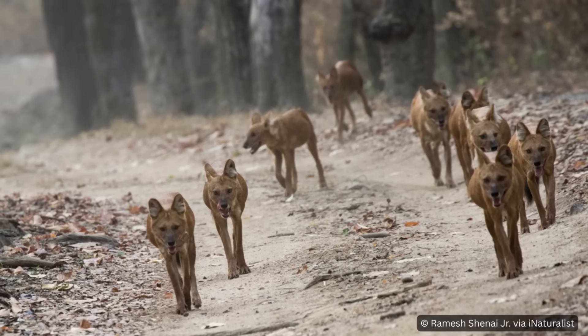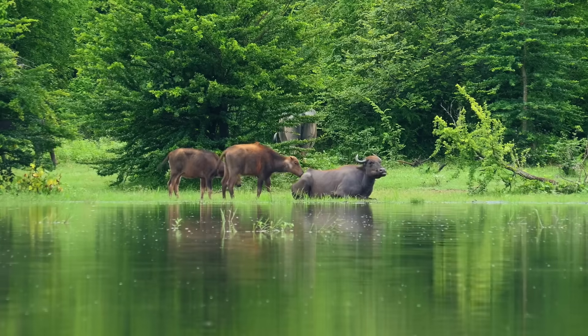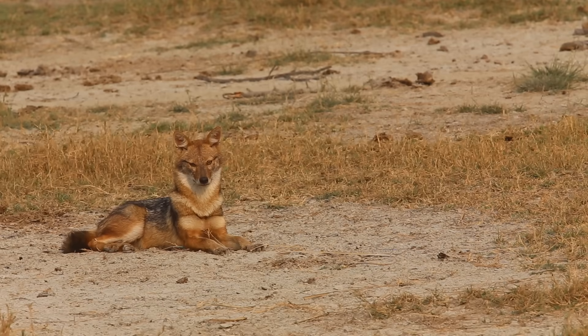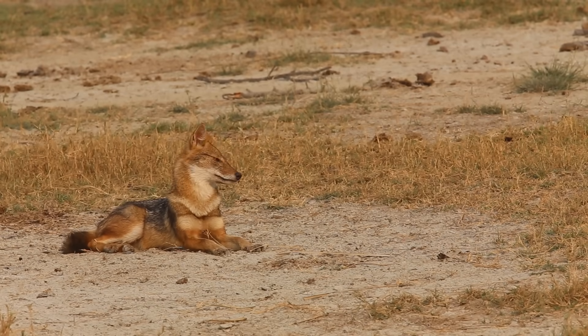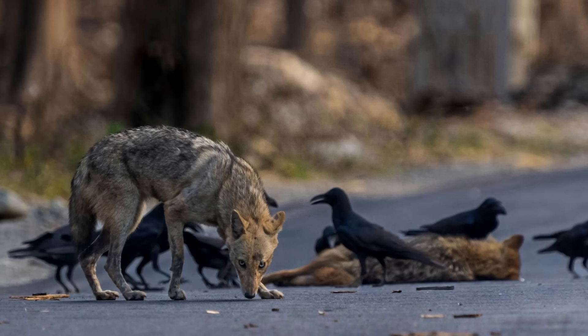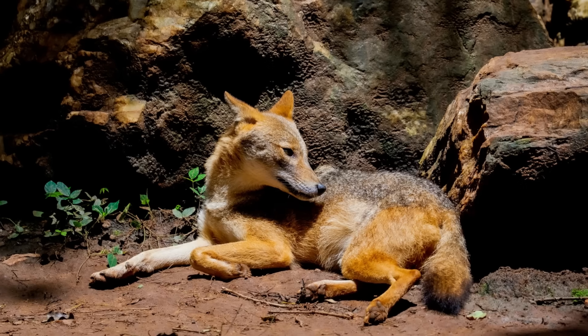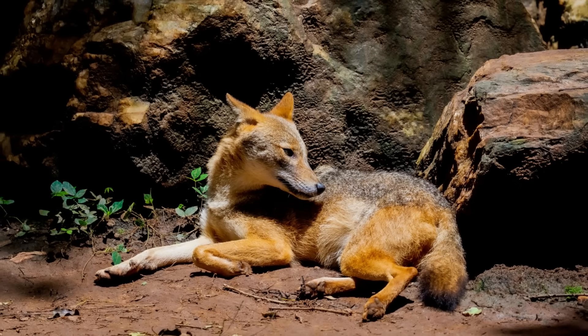Though they are just one third the size of wolves, dhole have been known to hunt gaur and water buffalo. Golden jackals, however, are actually a fairly new arrival in Europe, seemingly benefiting from their ability to thrive alongside humans where other species struggle. They've been present in the Balkans for about 7,000 years, but turned up in Spain for the first time just last year.